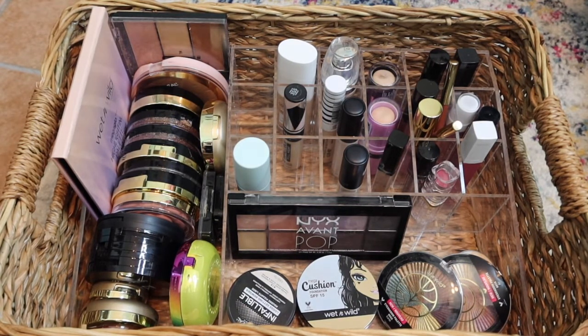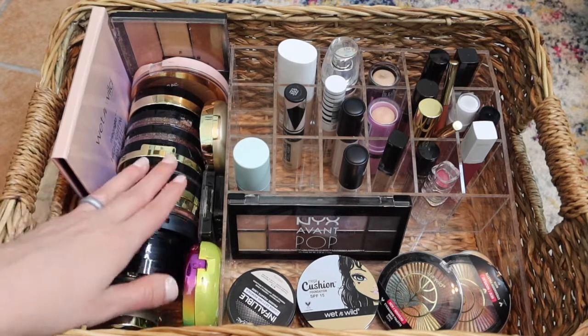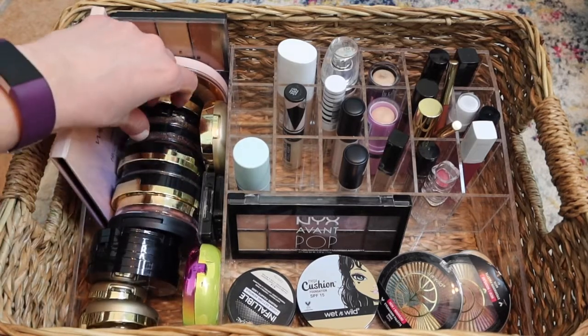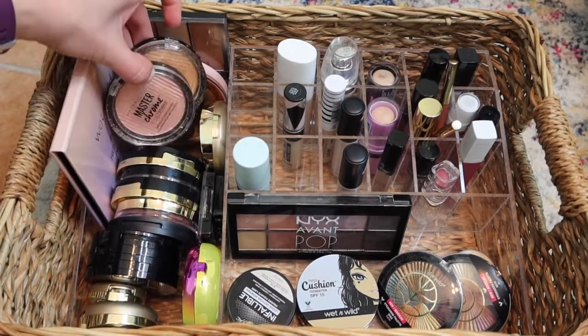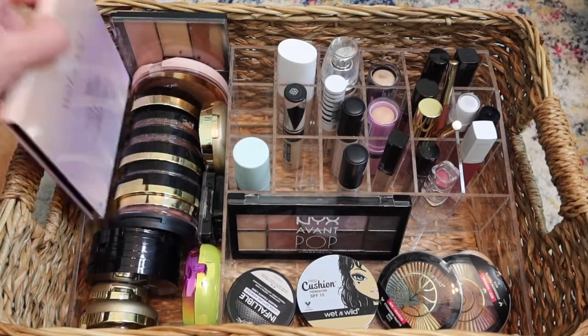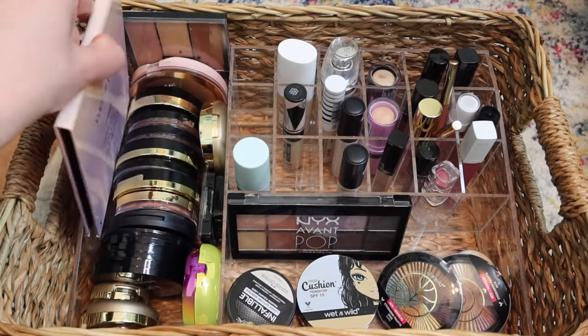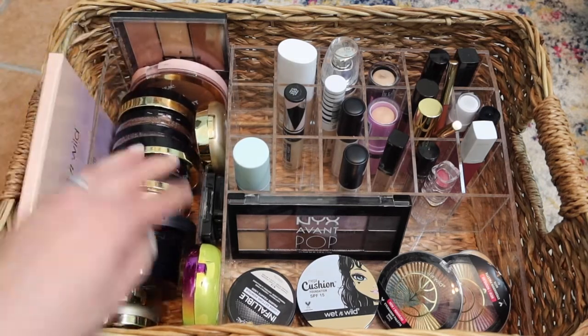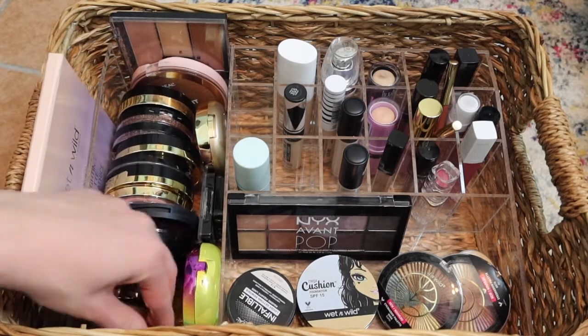I am sticking true to my Palette of the Month, so those other cheek palettes you'll see more in my drugstore makeup videos. I want to stay true to the palette of the month.